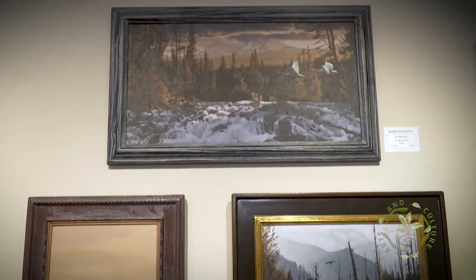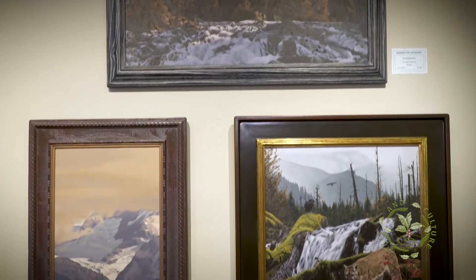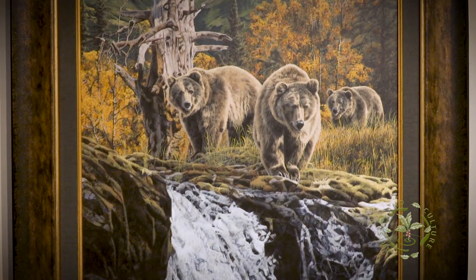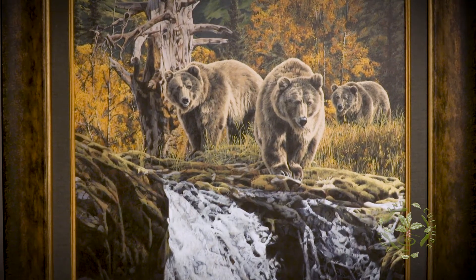Rod Frederick has been painting his entire life, and life is where Rod finds his inspiration. Most of what I do is based on the experiences that I've had in the wild. I can refine them and make them a little bit different when I get back to the studio, but I try to gather up as much as I possibly can and try to do different shapes and sizes for the paintings, because each independent animal has a different format that it needs to be shown in.